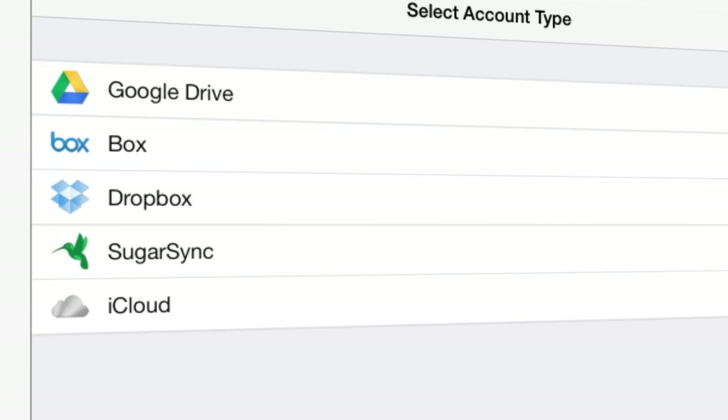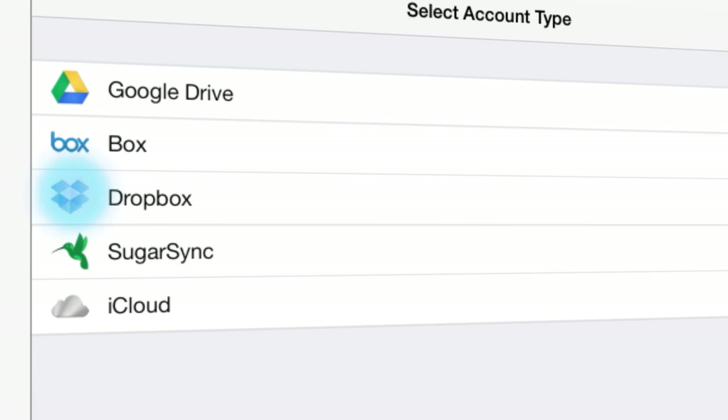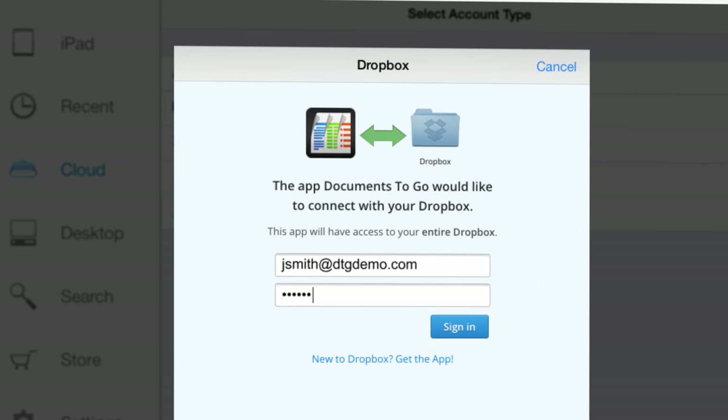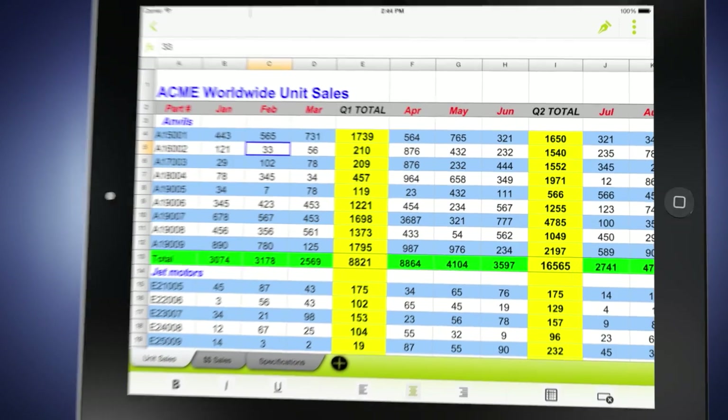Choose the cloud storage that's right for you, such as Dropbox, iCloud, Google Drive, and more. And instantly connect to important Microsoft Office docs wherever you are.